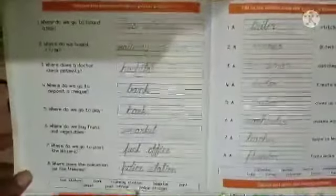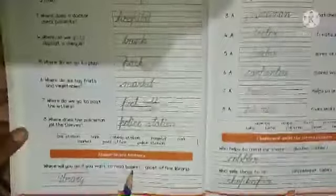Where do we go to post letters? Post office. Where does the policeman jail the thieves? Police station. We have a hint box here to complete this activity. Then we have a question: where will you go if you want to read books? Two options are given — post office or library. The answer is library. Now let us move on to page number 23.